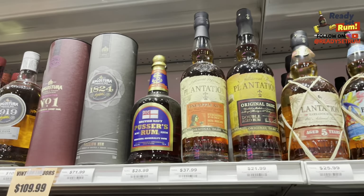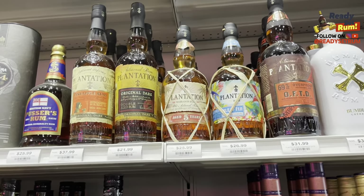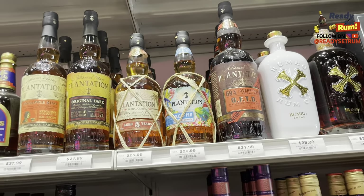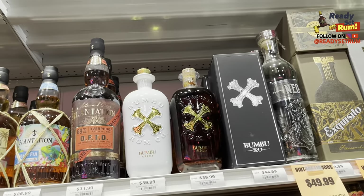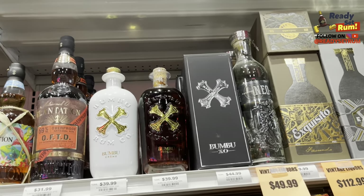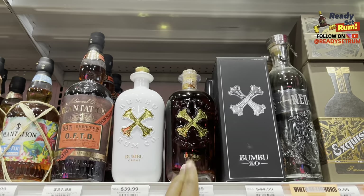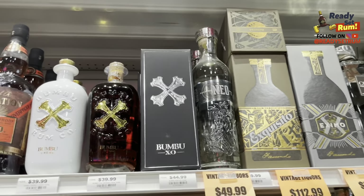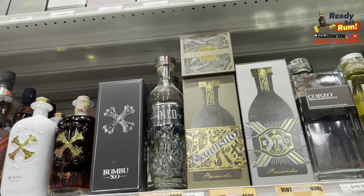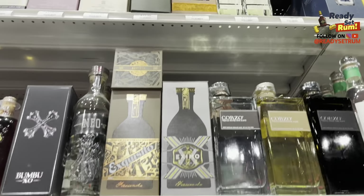Then continuing with the Plantation rums — they got some here. The Fiji is definitely a good pickup for me. Wow, that pineapple went up in price — it used to be almost the same as the Fiji. Then they have the overproof from Plantation. Then you get into the Bumbu rums — it's alright, I won't typically pick those up. The best thing out of the Bumbu lineup for me is the XO. Then they have the Facundo's at a pretty good price here.